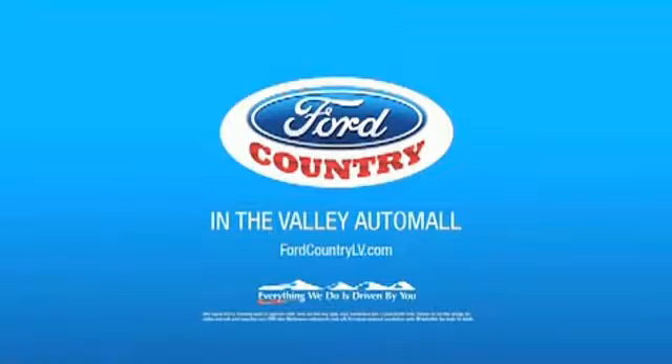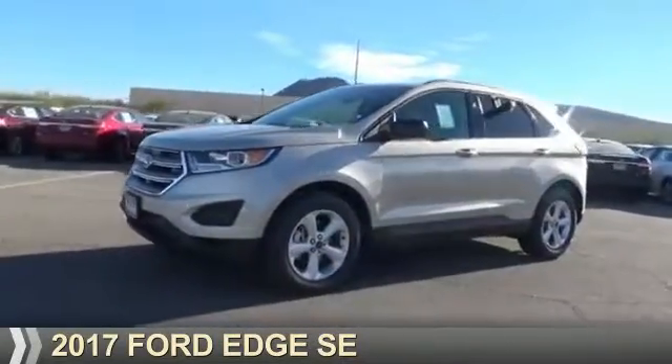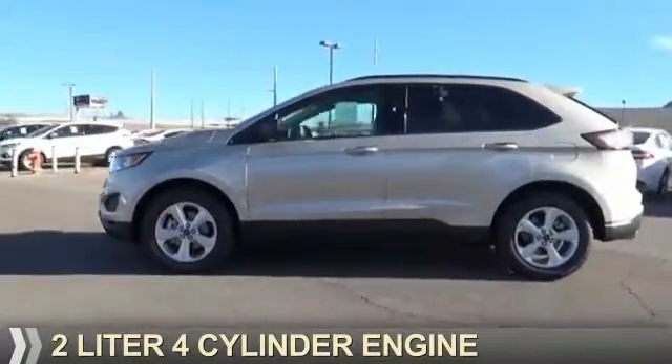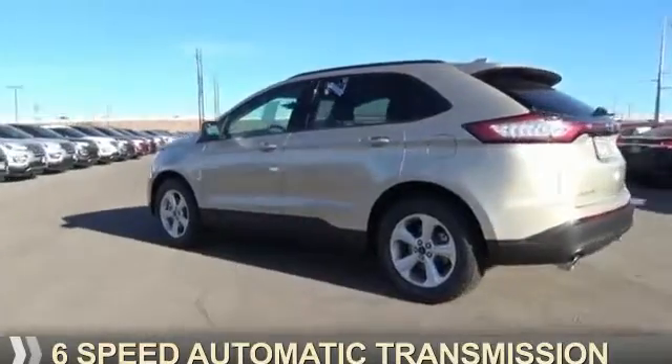Visit Ford Country in the Valley Auto Mall today. Presenting the 2017 Ford Edge. It's powered by front wheel drive, a 2 liter 4 cylinder engine, and a 6 speed automatic transmission.